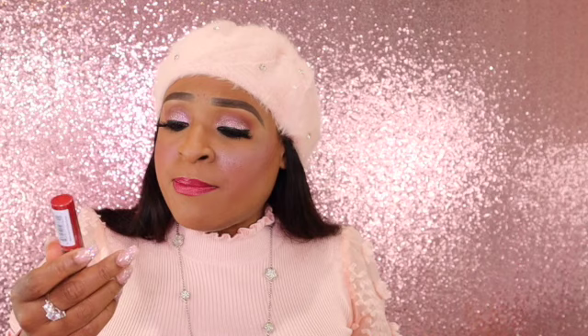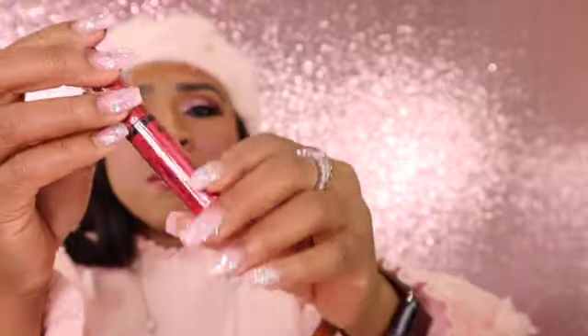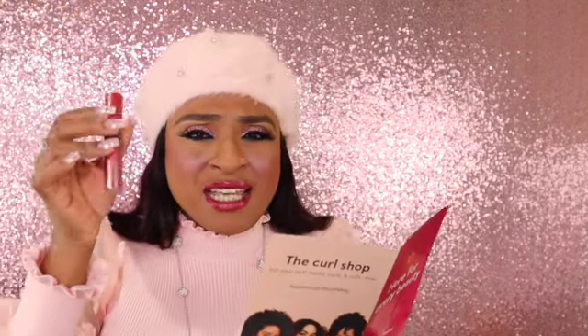We got an NYX lip gloss in here — butter gloss in Apple Crisp. I don't think I have this color. I have a lot of these glosses, but I don't think I own Apple Crisp. So I got a new butter gloss to add to my collection! The price for this says $4.97.